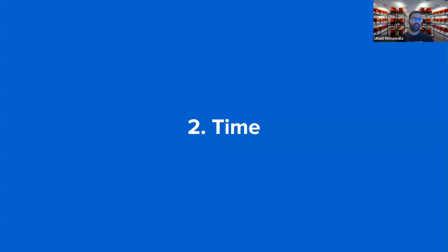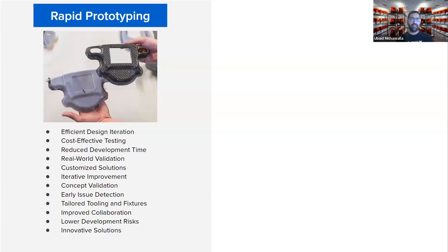So yes, the question of whether it would fly — it did fly, we saw it take off. Moving to point number two on why you want to 3D print: to save time. The first point on time is rapid prototyping. Traditional manufacturing methods involve time-consuming processes like tooling and molds for prototyping, while 3D printing offers rapid prototyping, allowing for quick iteration of designs. Because you do not need tooling, you save quite a lot of time.